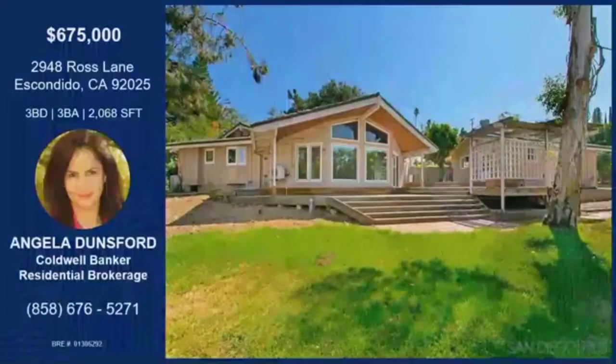Are you going to be holding this open or is it private showings? This property is very easy to show — very short notice, no problem for showings. Thank you so much for being here again, Angela. We will see you next time. Thank you very much for having me.